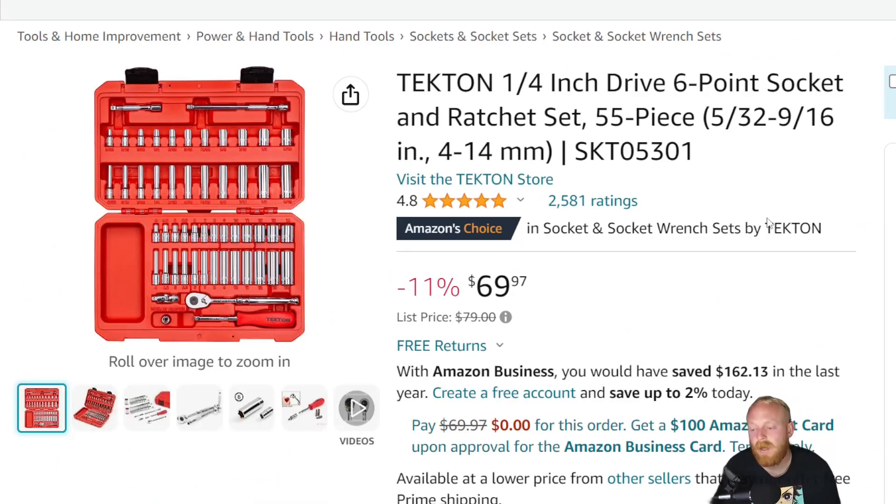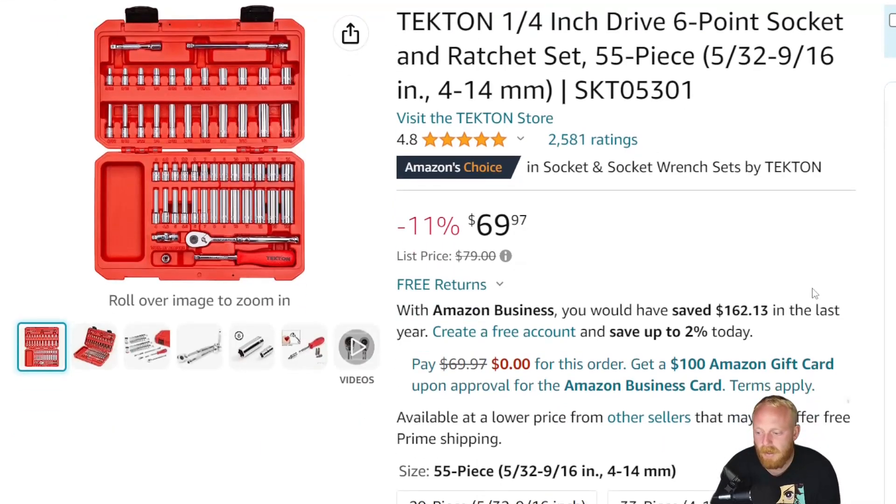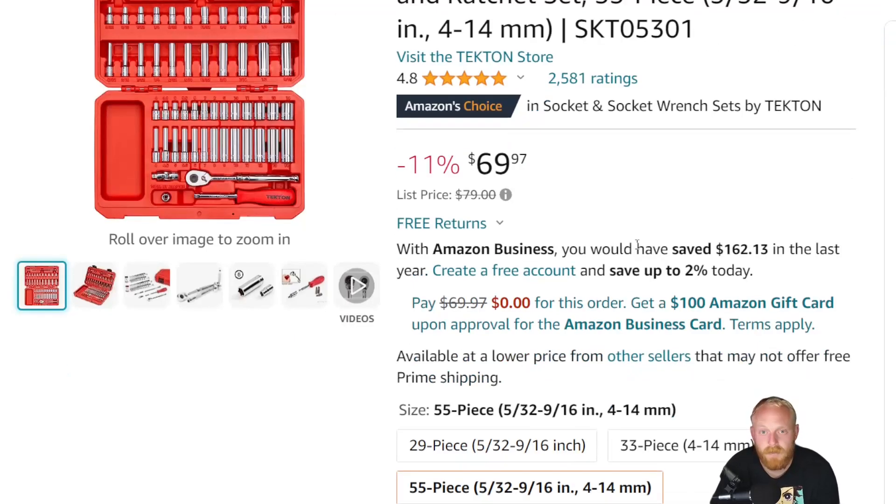Next we're looking at one I've mentioned multiple times — the Tekton quarter-inch drive six-point socket set, the 55-piece set. Tekton tools have gotten more expensive in the last few years, so I don't find myself mentioning them as often, but they still have quality products and are still providing USA-made tools. For this set you're getting 5/32" through 9/16" and 4mm through 14mm. There is a new version that comes with their USA-made bit driver and includes a 15mm as well. This is just under $70, list price of $80.